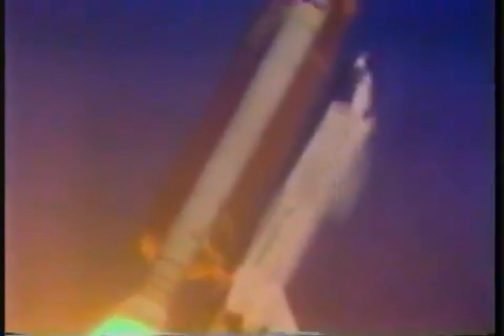Booster confirms engines throttling down. Velocity now 2,000 feet per second. Altitude 2.7 nautical miles, downrange distance 1 nautical mile. Three engines performing normally.